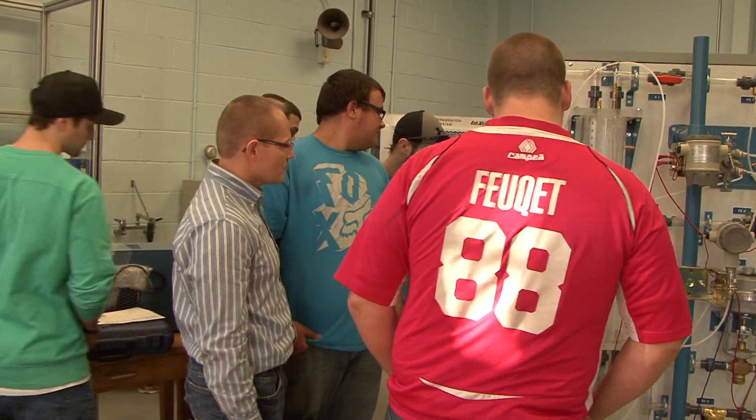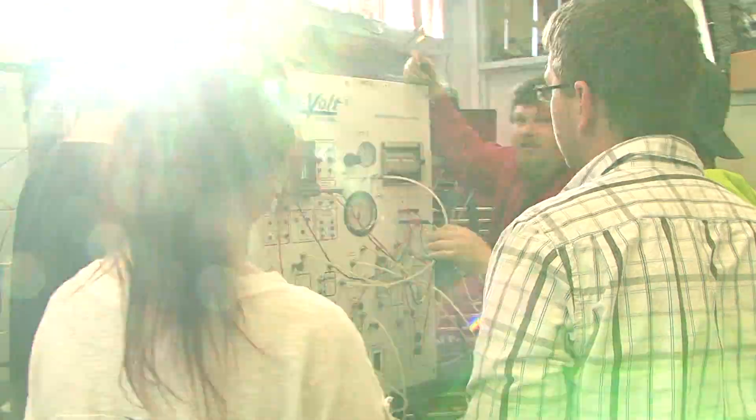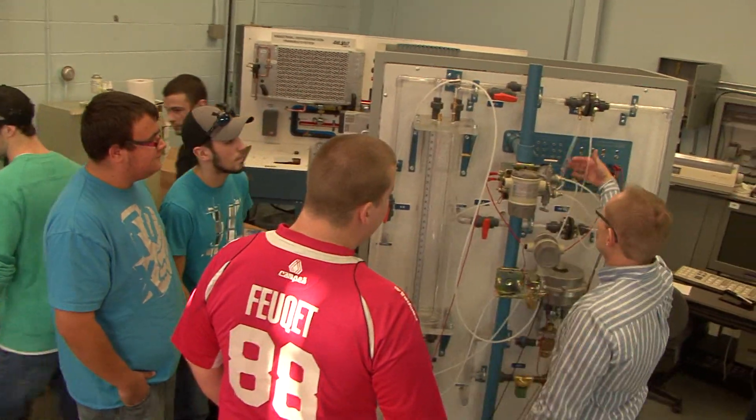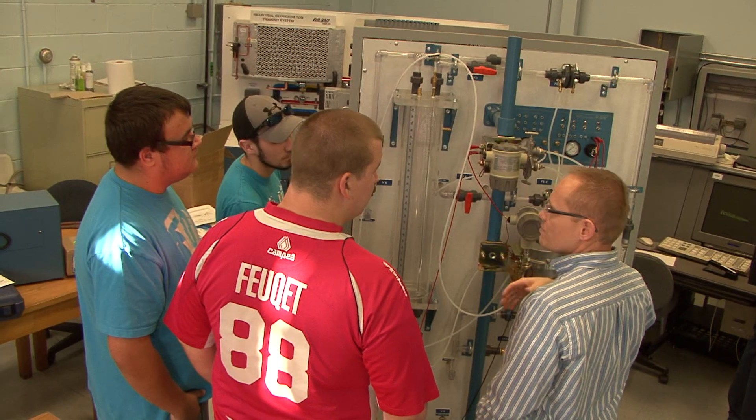We were certified by the Engineering Technology Association across Canada — the certification board — and at the time it was the only engineering technology program in Canada, and it wouldn't be much of a stretch to say it's been in the world where you can get a good background in engineering technology for processes.